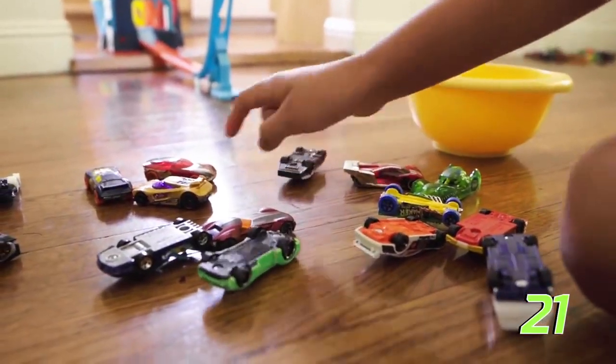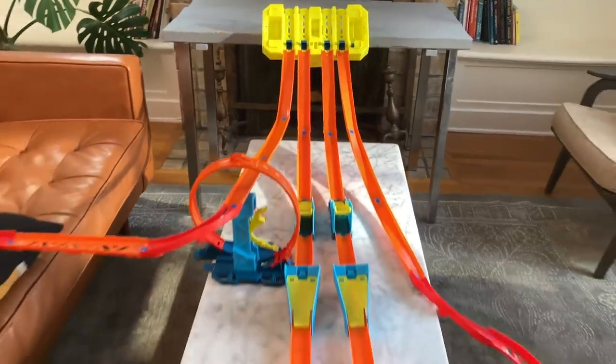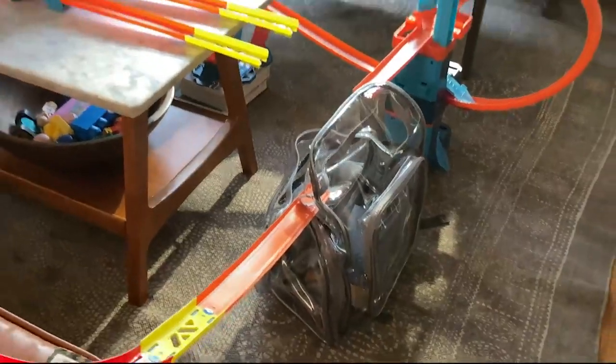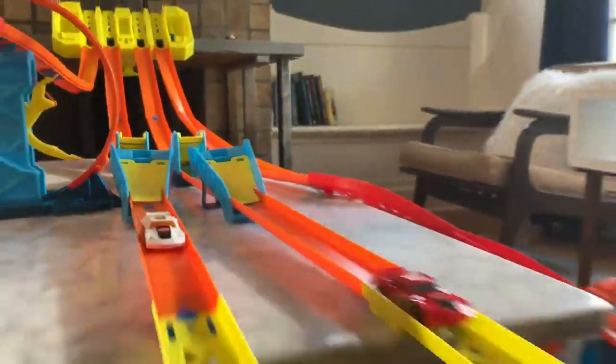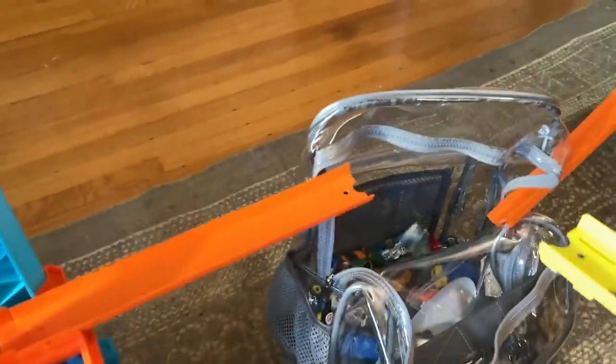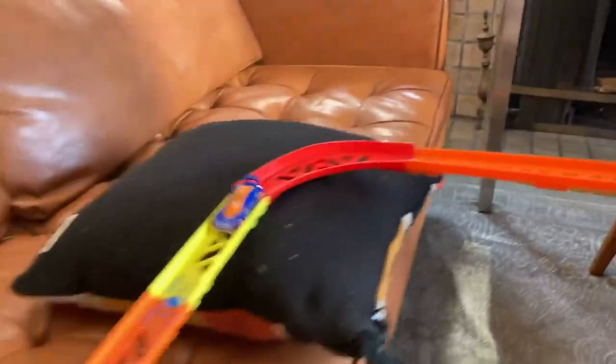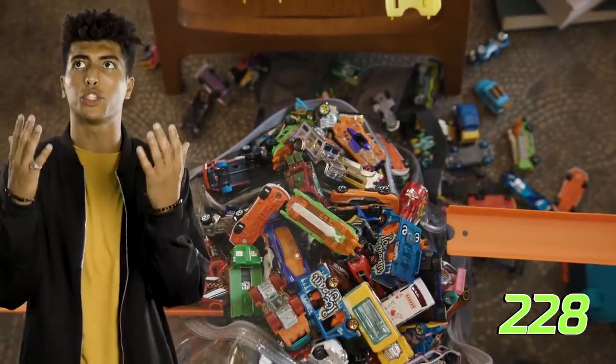Let's see what else our track builders have filled with Hot Wheels. Ready, set, build! Check out this build — these center two lanes lead to long jumps that send the cars into the backpack. The backpack is a lot bigger than the cereal bowl, so we're going to need a lot more Hot Wheels cars. Send the cars! We're going to have to keep sending more cars. It's really filling up now — I can't believe it! That backpack holds over 200 cars!